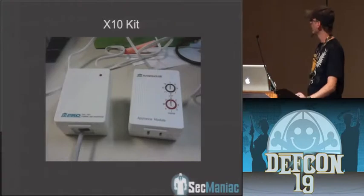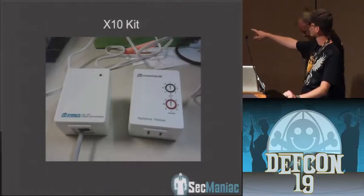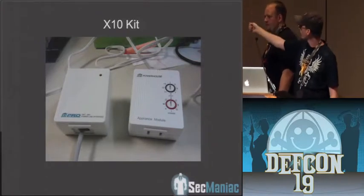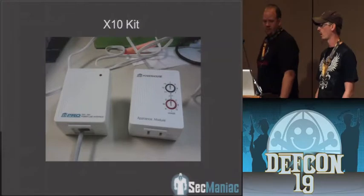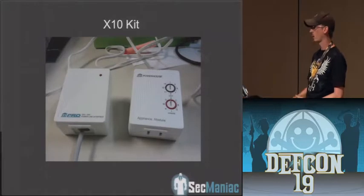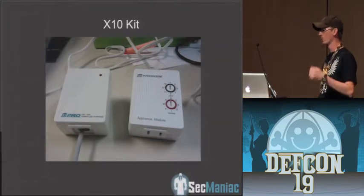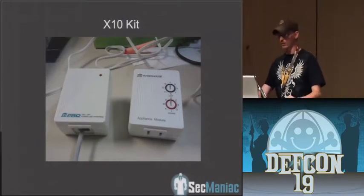This is the X10 kit we got. On the left we've got the transceiver we use to send signals to the power lines, and on the right is one of the appliance modules — this is what you use to control your lights and HVAC systems. You plug a device in here; there's a dial on top for a unit number and a dial on the bottom for a house code. You can set different rooms to different house codes and control devices on house code A — turn them all off for one room. The window and door sensors work the same way — different codes sent when a door or window is open, going to the security console to indicate which device was triggered.